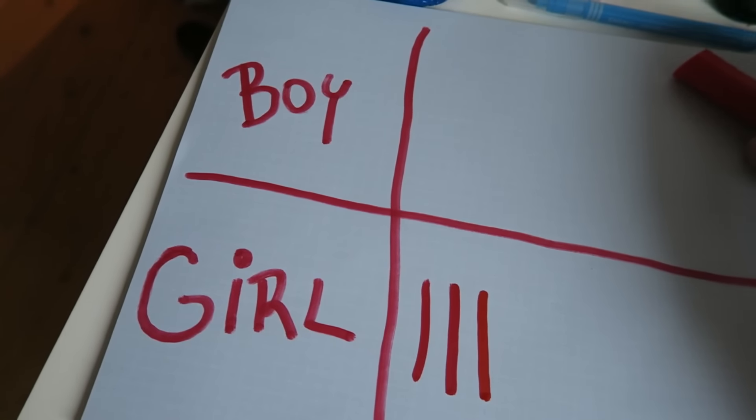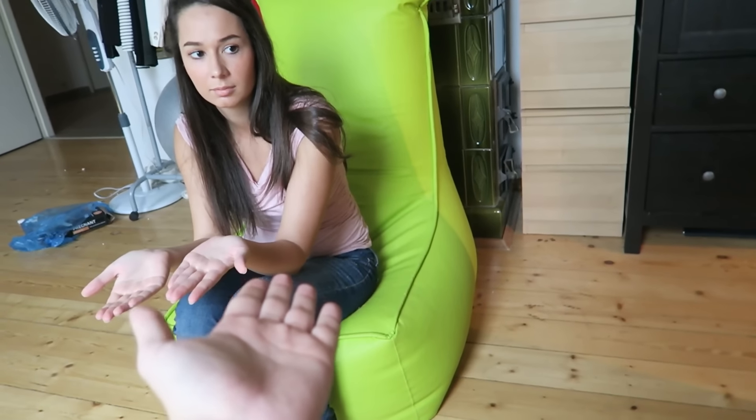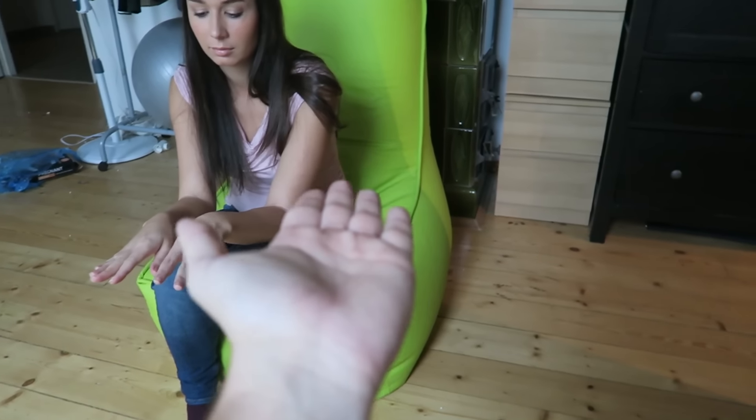Hand test! Show me your hands. You showed me palms up — and if you show your hands palms up, it means you are expecting a girl. Another point for girl!